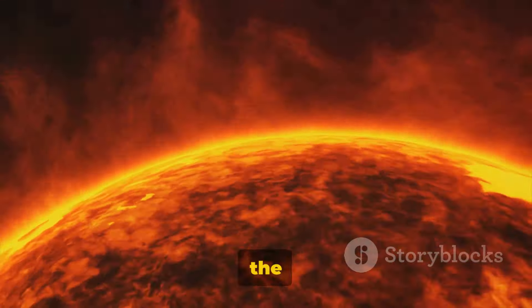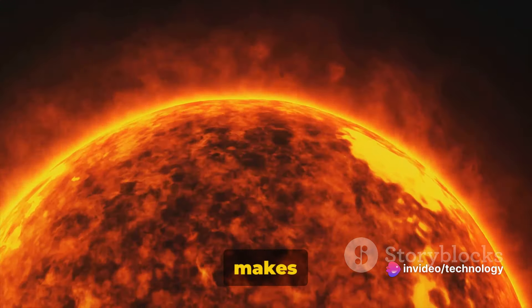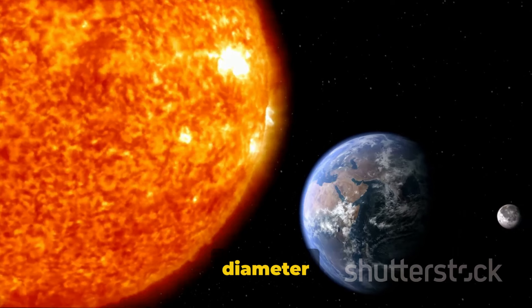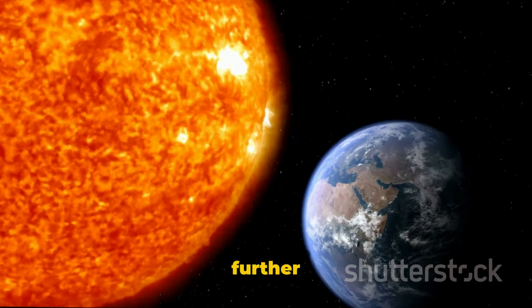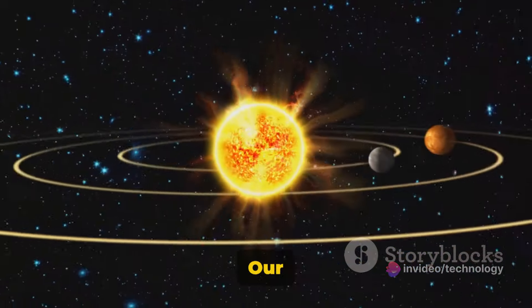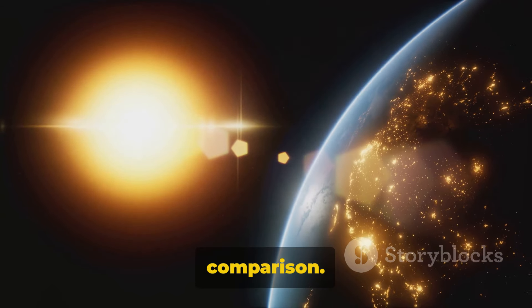Fact number three: the sun is so large that over one million Earths could fit inside it. Imagine a celestial behemoth with such immense scale that it makes our home planet seem like a mere speck of dust. The sun's diameter is about 109 times that of Earth, further emphasizing the sheer enormity of our star. This colossal size is what allows the sun to hold its planetary family in orbit. Our sun is a celestial giant, dwarfing our Earth in comparison.